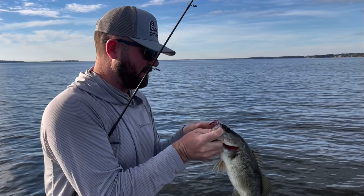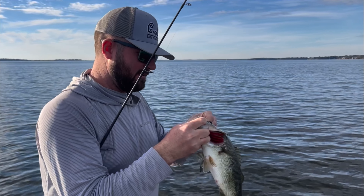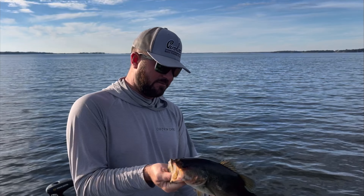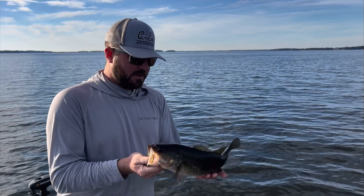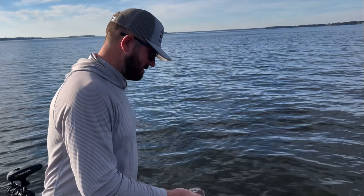Got a really nice bass on here guys. Another good one on the worm — that thing's a football, check that out. Really good fish. Love catching those Lake Murray fish like that; that's what makes this lake so cool.